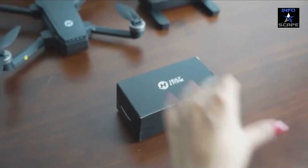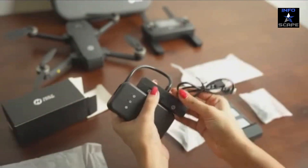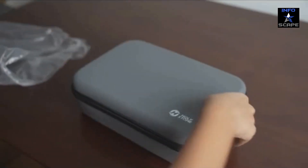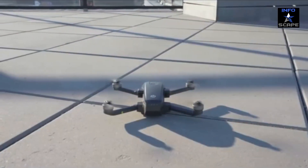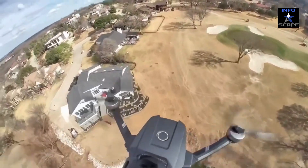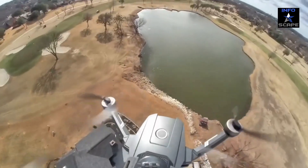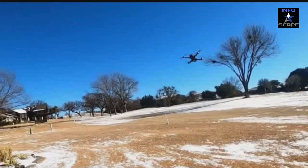With its cutting-edge GPS technology, this drone delivers unrivaled stability, precise navigation, and incredible flight performance. Say goodbye to drifting and instability. The HS720E's GPS integration ensures accurate positioning and allows for intelligent features like auto return, follow me, and custom flight path.